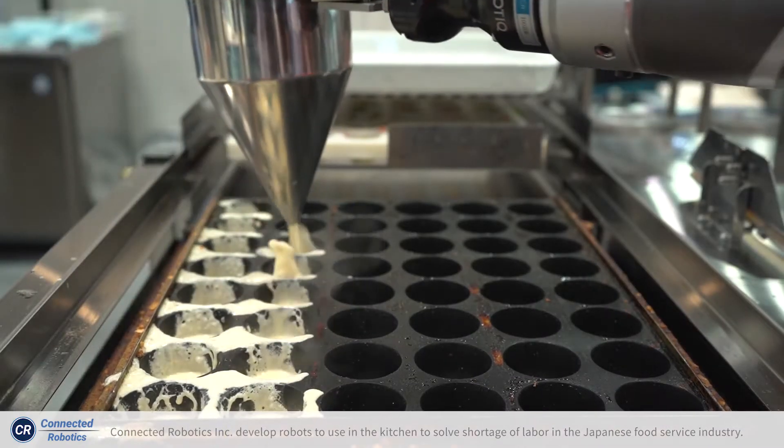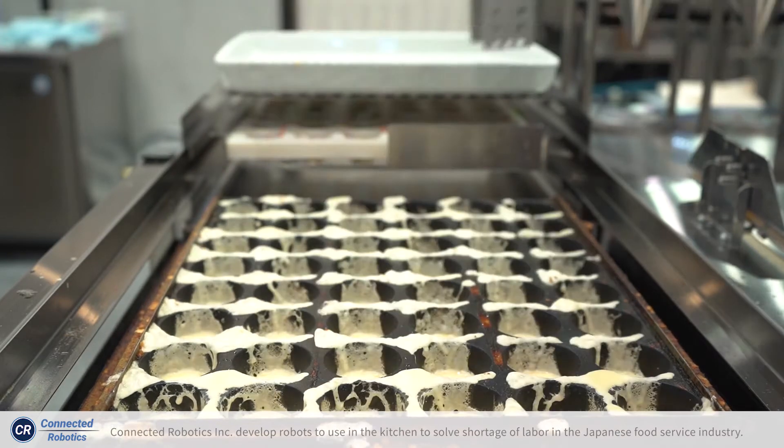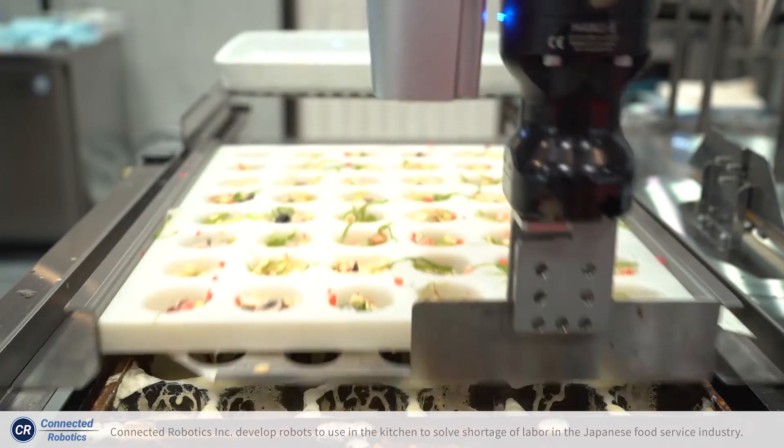Hello, I am Tetsuya Sanobori. We are Connected Robotics in Japan. Our company produces robots for cooking and helping people in the kitchen of the restaurant industry.